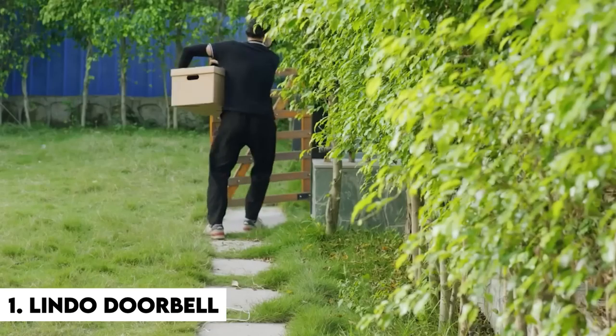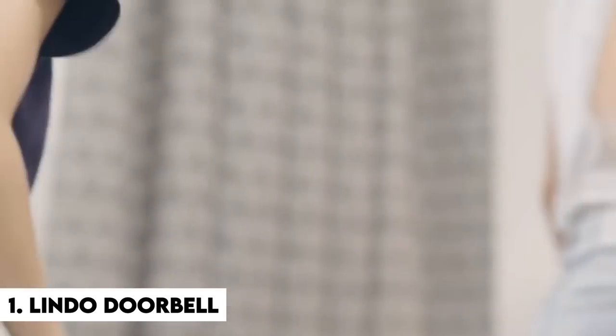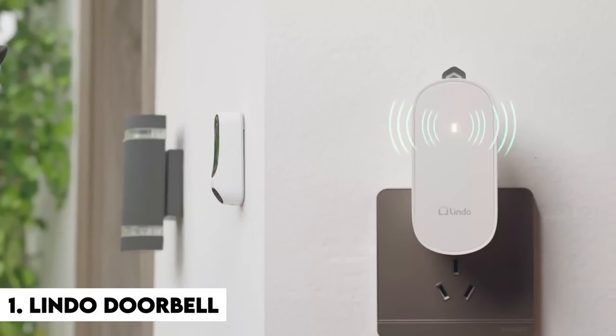It is similar to having a personal reality show, except that the contestants are unaware they are being filmed. The dual sensors also prevent false alarms caused by leaves, insects, or shadows — a prevalent issue with other doorbells. How will I know when my insect companions arrive?